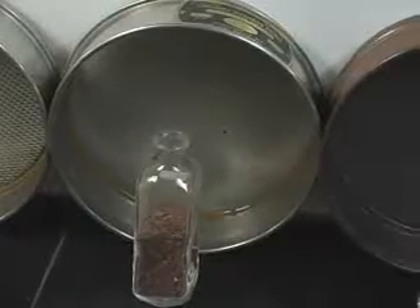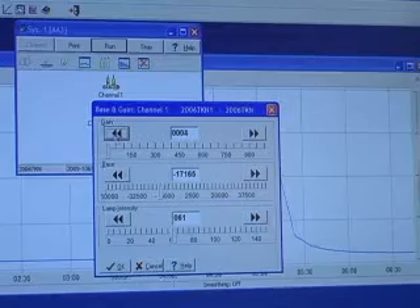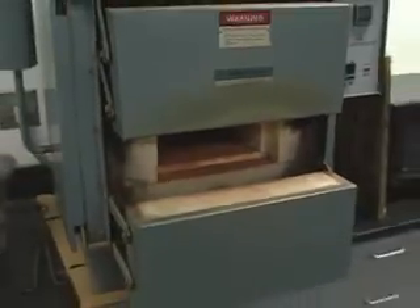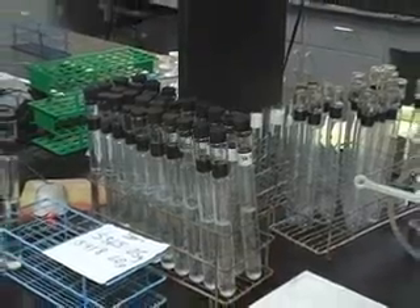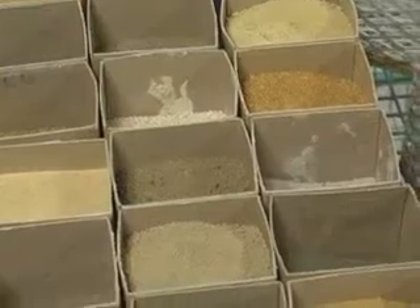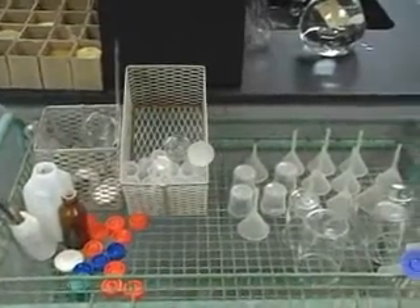We assign each sample a number and enter all the other data into a database. We dry the soil and grind it up in a grinder and remove the coarse fragments. Then we scoop little segments depending on what tests we're going to do — you take a level spoon, swipe it off, add it to a cup, and perform various chemical procedures.